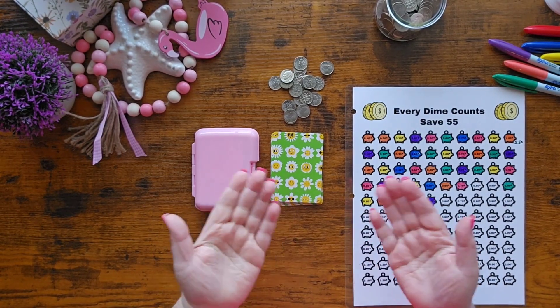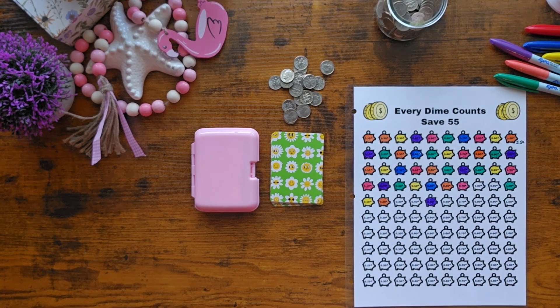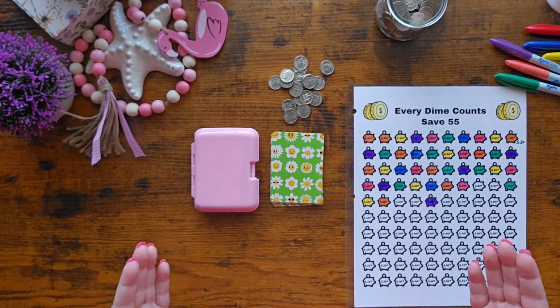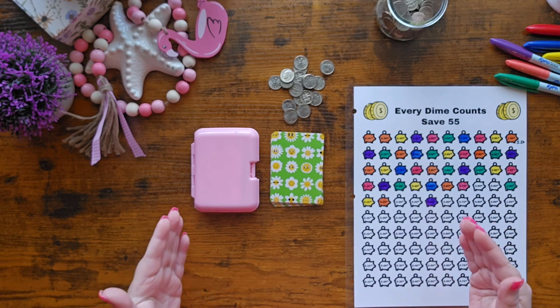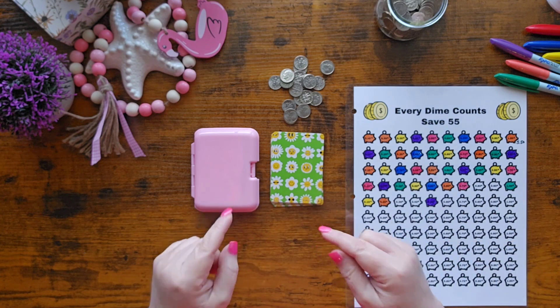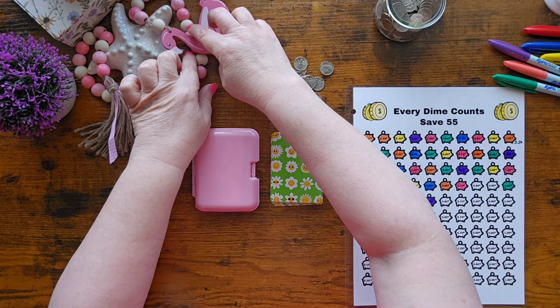Hey everybody, welcome back to My Modern Homestead! Happy Tuesday — I know we don't normally do tinies on Tuesday, but I cannot stop saying 'Tiny Tuesday,' so I figured instead of fighting it, let's just move our tinies to Tuesday. Welcome, that's what we're doing today!